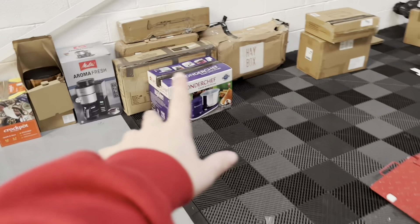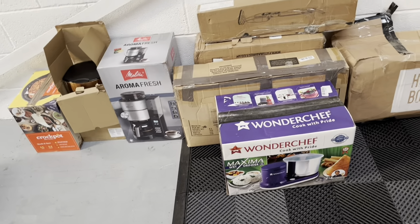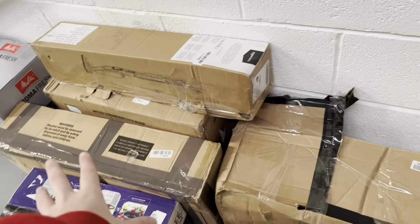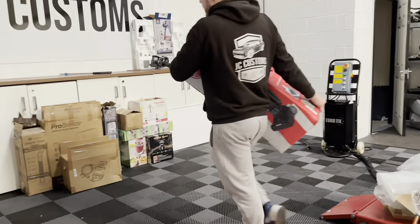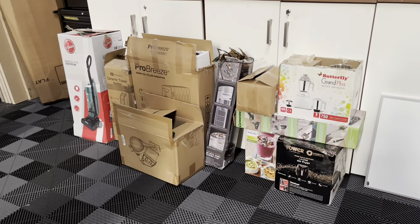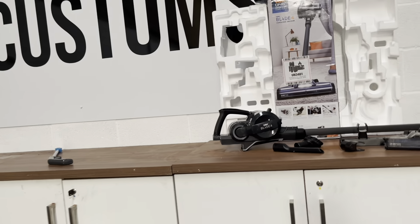We've been testing everything — just a couple of coffee machines left. I'm going to take the coffee machines home to test, which is much easier. The crock pots have all been working. That one there is broken — that's our broken pile. Anything broken goes to our electrician guy and he pays us about five pounds a piece and just takes it off our hands. The rest is going on eBay soon.